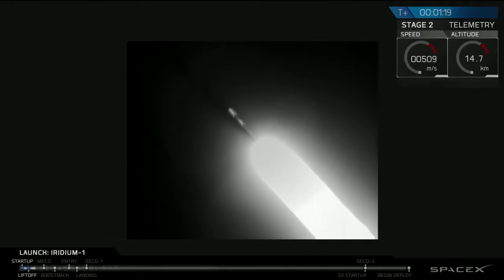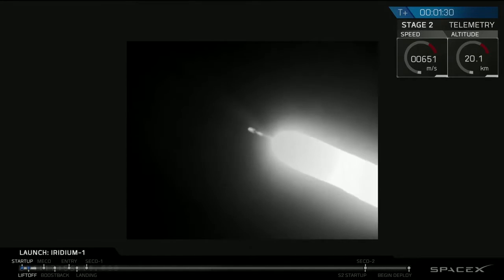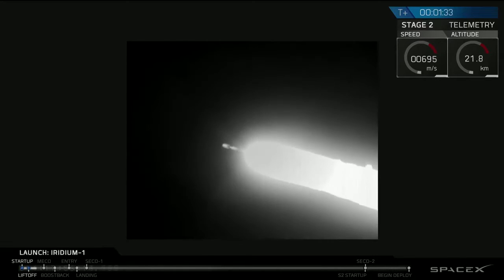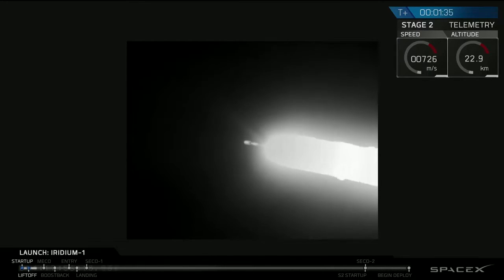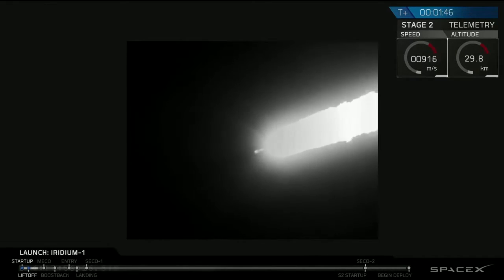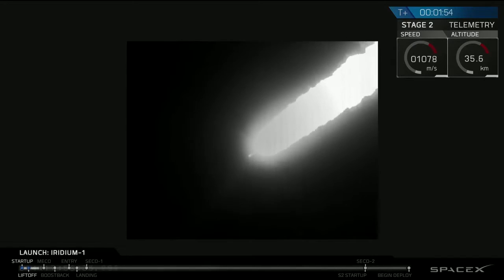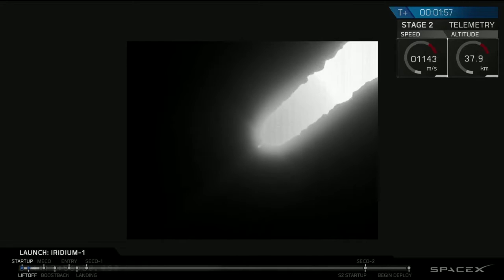Acquisition of signal. Stage 2 propulsion still nominal, stage 1 propulsion still nominal. In fact, chill sequence has started.